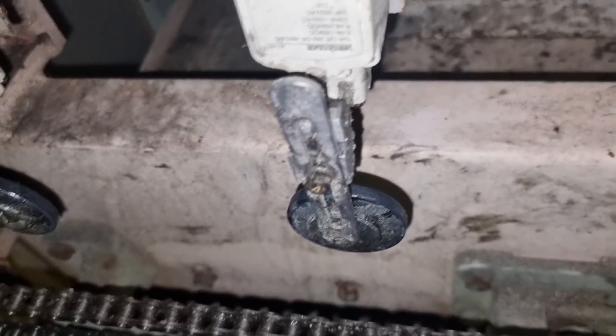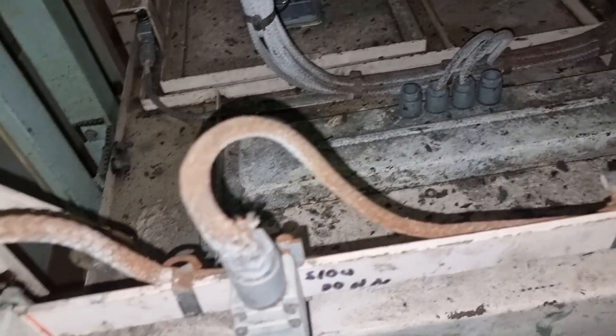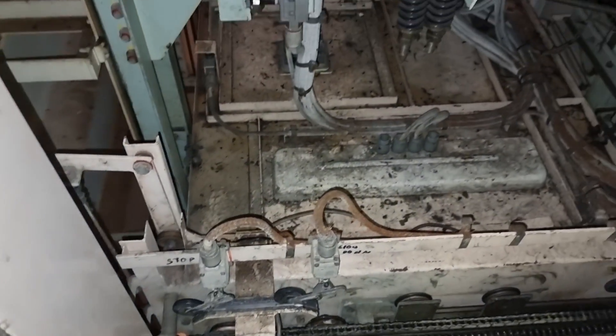I tidied up everything and noticed a loose cable, so I put a cable tie on it to secure it and avoid any further issues with this elevator. After ensuring everything is okay, I put the system back in automatic operation — as you can see the door automatically closed, which is the default status when the elevator is in automatic operation.